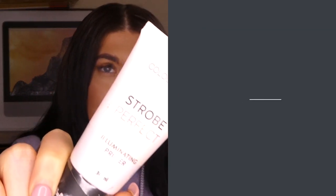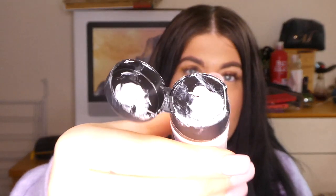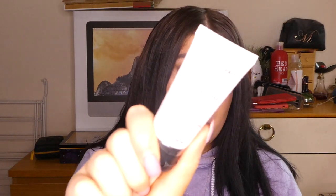Before foundation I never really used a primer — I'd just use a little bit of setting spray to moisture my face up. But I'm shocked by this one. It's by Color Pro and it's called Strobe Perfect — an illuminating primer. I never thought primers made that much of a difference, but this product makes a lot of difference. It makes my makeup stay on a lot longer and go on a lot nicer.